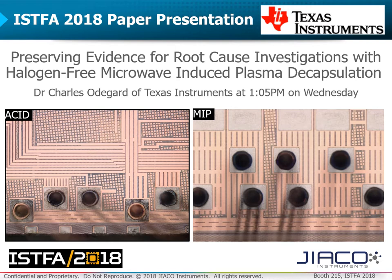This year at ISFA, Dr. Charles Odegaard of Texas Instruments is presenting "Preserving Evidence for Root Cause Investigation with Halogen-Free Microwave Induced Plasma Decapsulation" at 1:05 pm on Wednesday afternoon.